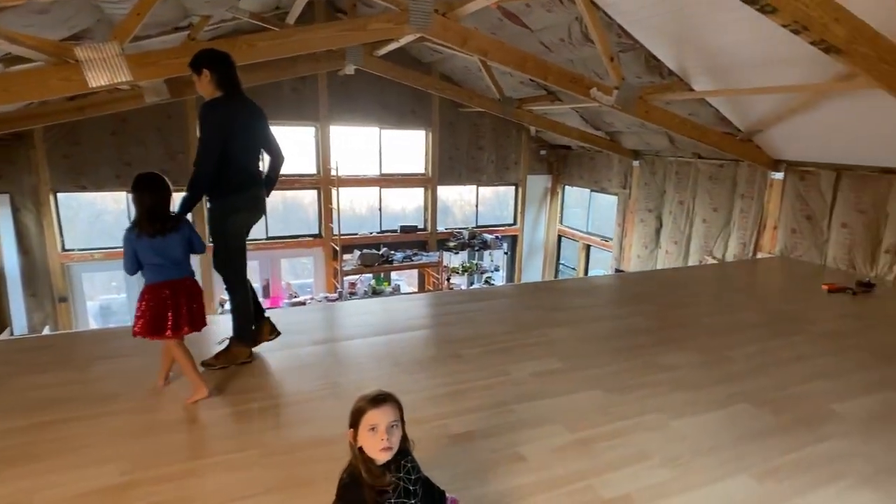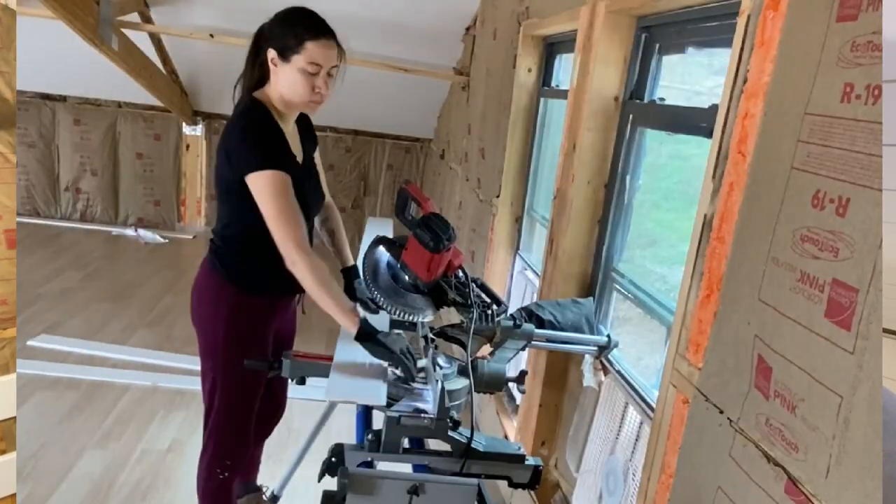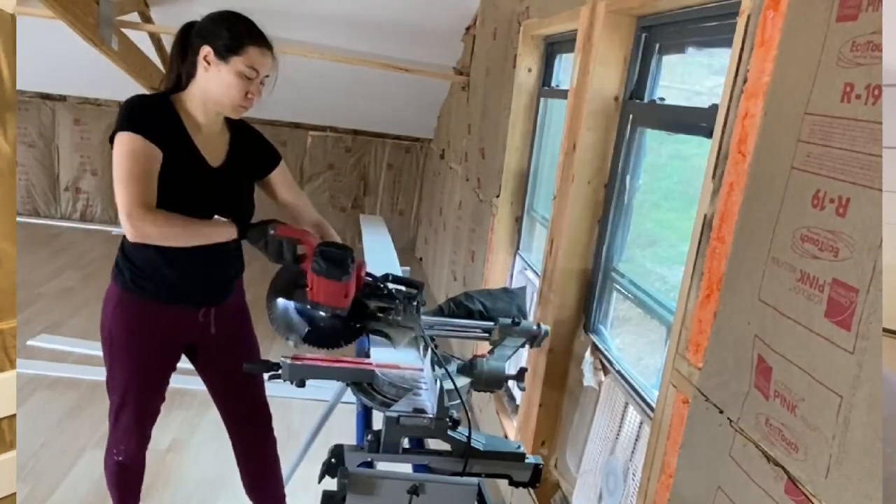I also put in some more shiplap. My shiplapping skills are not on par with Don's, but one of my mantras is that finished is better than perfect. Don actually took out a couple pieces I did that even I was laughing at. But we will get back to finishing the shiplapping later.